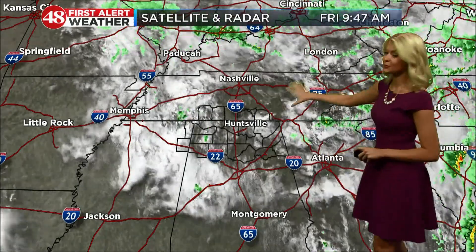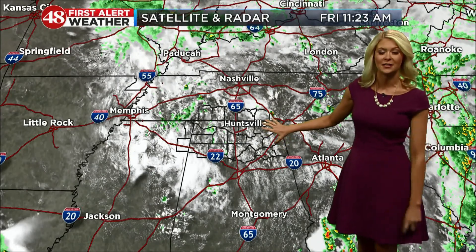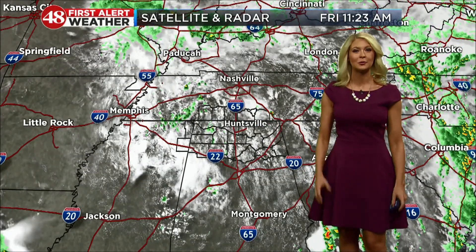First, of course, I do the math and the science to make the forecast. Then I make the graphics behind me. I'm in charge of making all these maps and graphics at work, and then of course what you've probably seen me do is go on TV and present this information to tell you what the weather is going to be like.